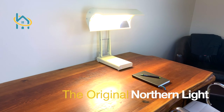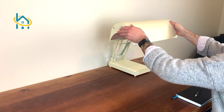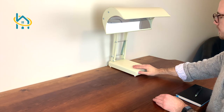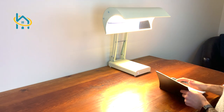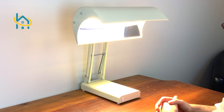The original Northern Light from Northern Light Technologies is a 10,000 lux light therapy lamp that comes ready to use out of the box. It is the perfect addition to any office or room and will help you combat seasonal affective disorder, otherwise known as SAD.